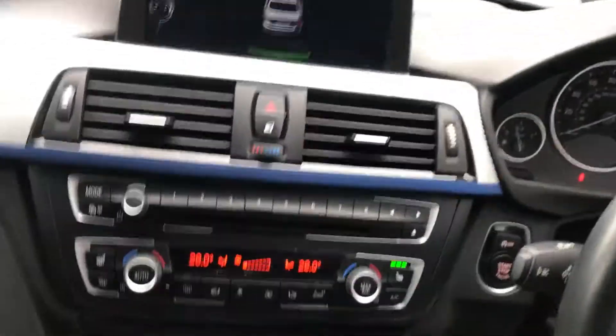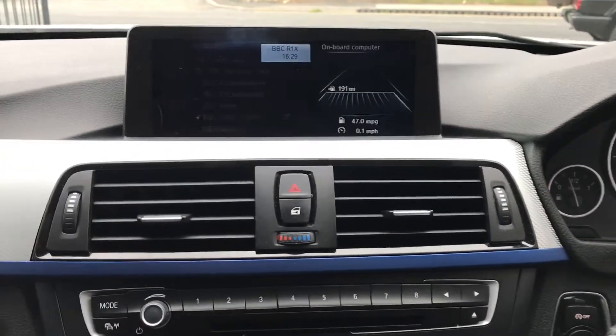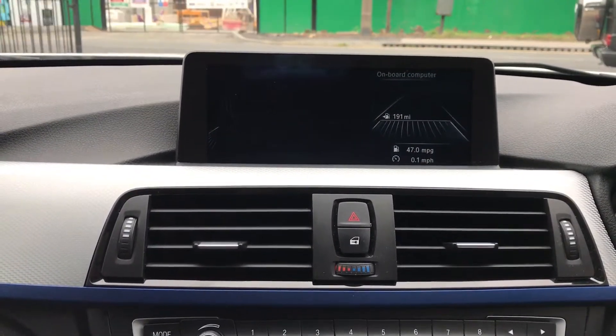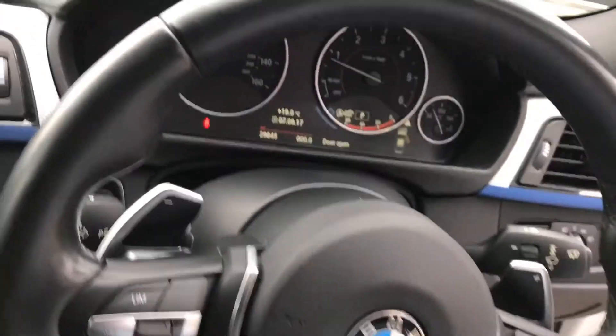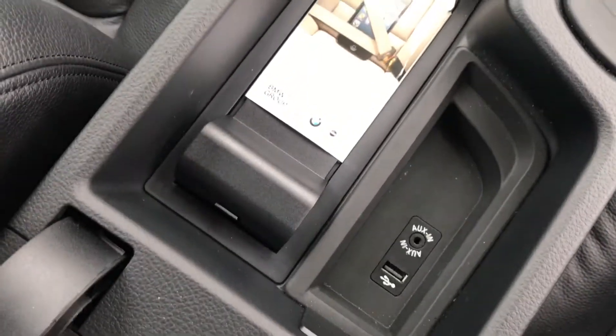DAB radio, navigation, and a professional full-screen sat nav system. It's also got a BMW service plan. It's done 29,845 miles. There's an AUX input, USB, and a phone cradle for Bluetooth as well.